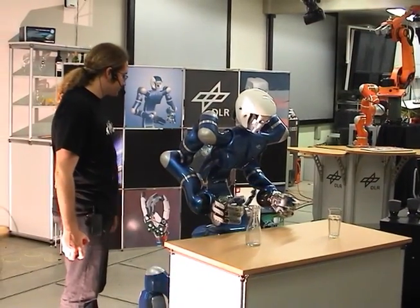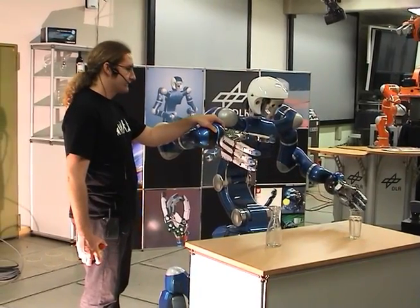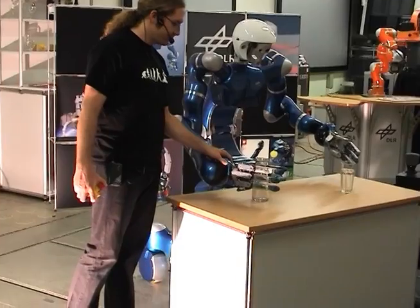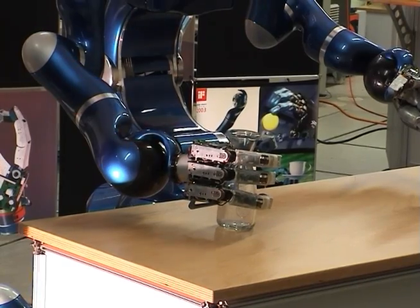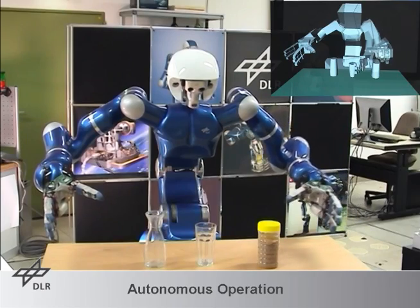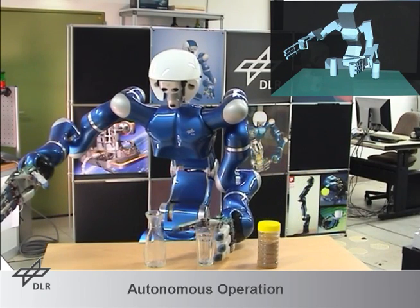Vision up position. No problem. Right arm zero torque. No problem. Close right hand. As you command. State control. How hard. Move right arm. Yes sir. Of course, move right arm.